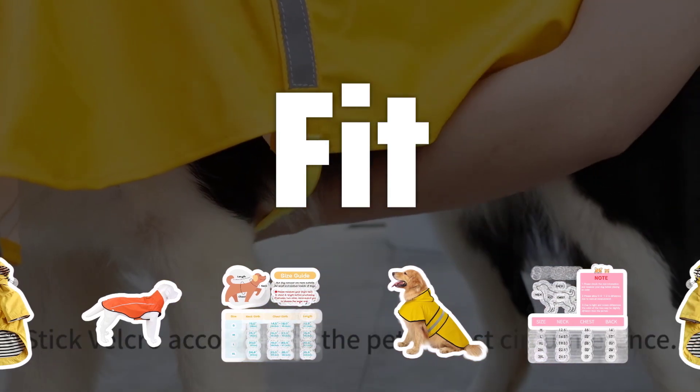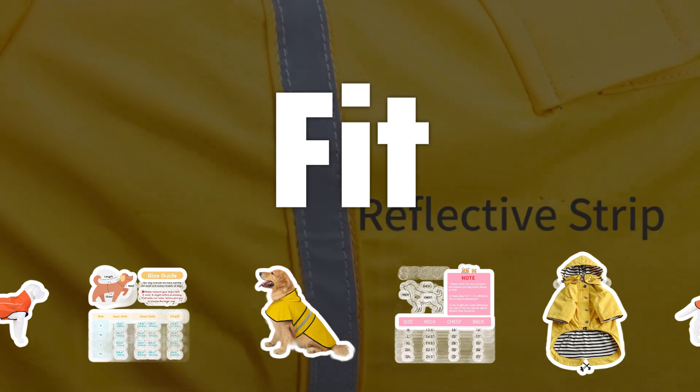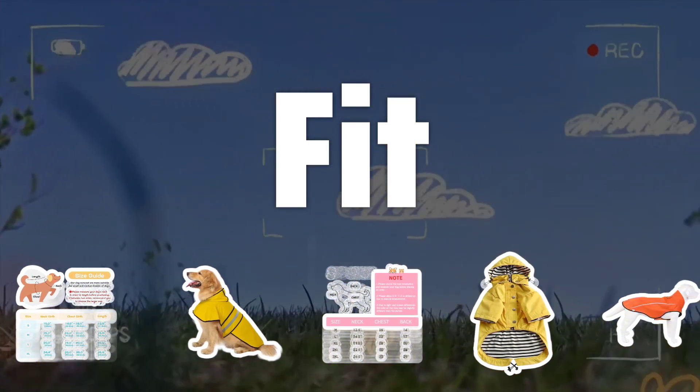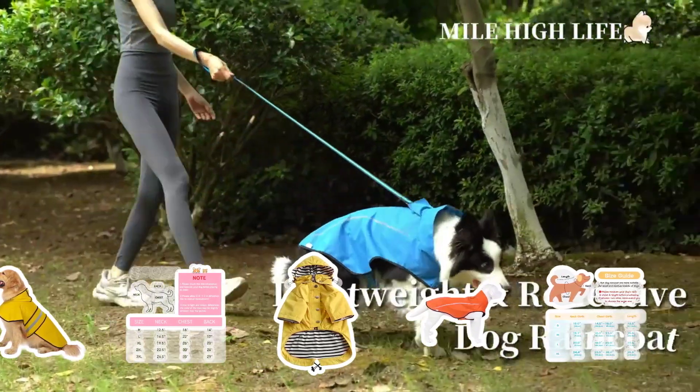Fit: One of the most important factors to consider when choosing a raincoat for your dog is the fit. A raincoat that is too loose or too tight can be uncomfortable for your dog. Measure your dog's length and chest circumference to ensure a proper fit.